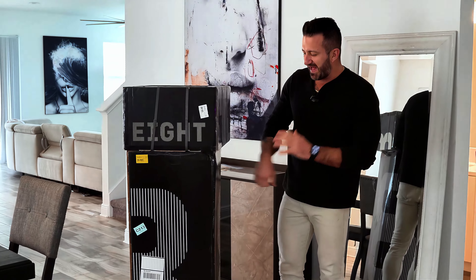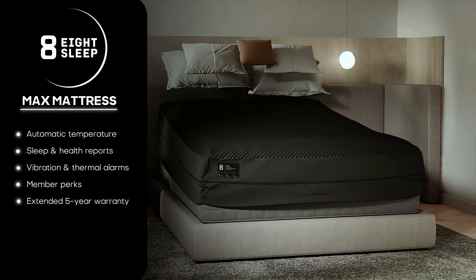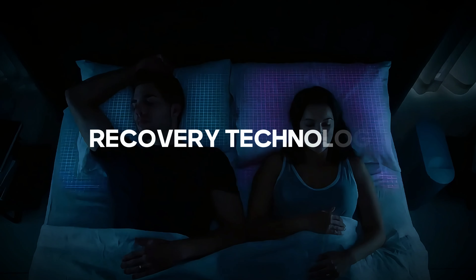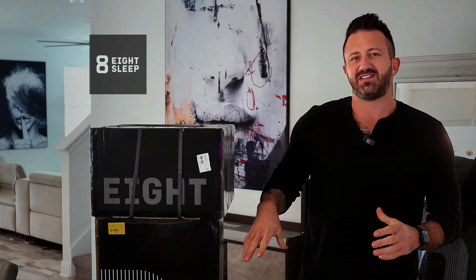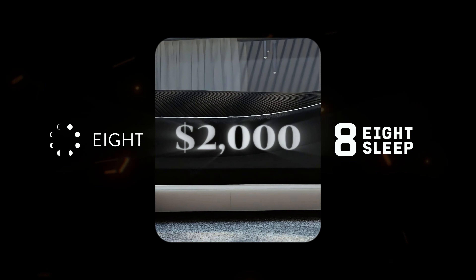Guys, super excited about this package. There's gonna be a little story time. This is the Eight Sleep pod cover and the new Eight Sleep Max mattress. We're gonna talk about today how much I love it. I'm huge in wellness tech, recovery tech, Traeger grills — I'm a big kid that likes my toys. But I can honestly say that Eight Sleep is the most I've ever enjoyed something I've spent money on. This thing was about two thousand dollars when I originally bought it.